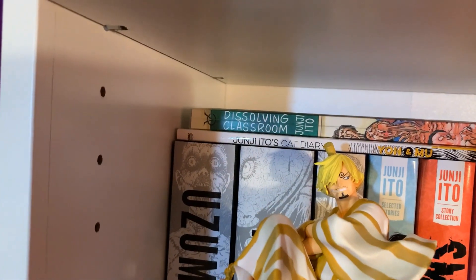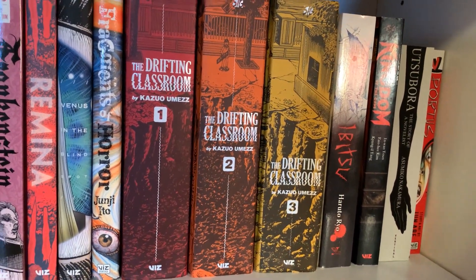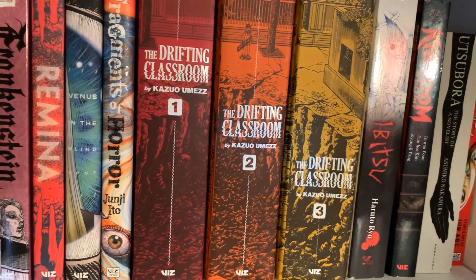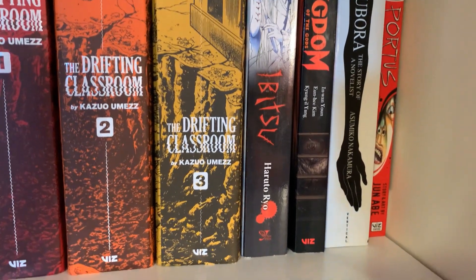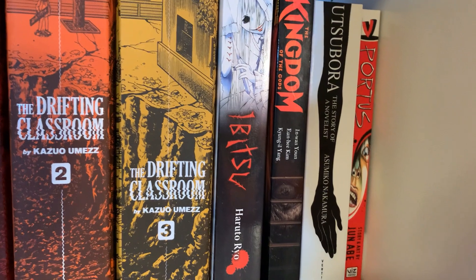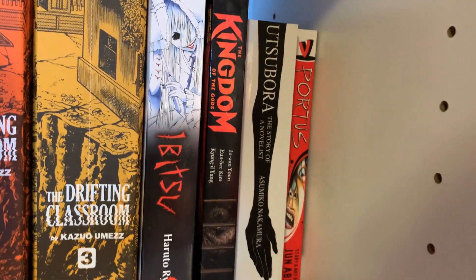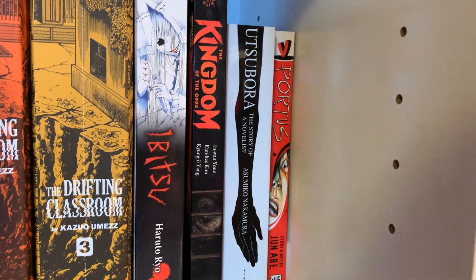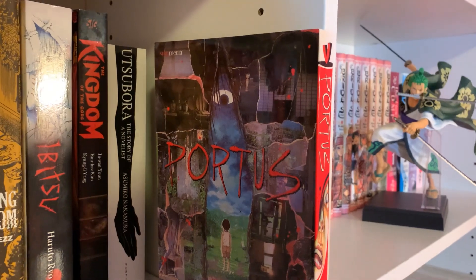Here I have The Drifting Classroom — I always get that confused with Dissolving Classroom. I have not read this yet. I was really interested in it when it was in regular volume format but it was out of print. Then they released this omnibus and I just haven't read it yet, but the spines look really cool. Ibitsu — this is the other manga I won from a Yen Press giveaway on Twitter, and it's something. The Kingdom of the Gods — this is a manhwa, I haven't read it yet. Utsubora: The Story of a Novelist is very interesting — I don't think I liked it when I read it, but the more I think about it the more I like it, and it definitely deserves a reread. And Portus — I don't think I like this very much, but it reminds me of Creepypasta I read when I was 11, so that's why I still own it.